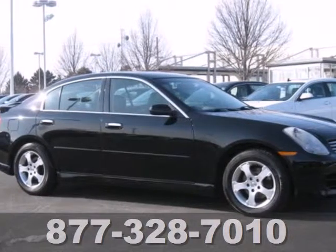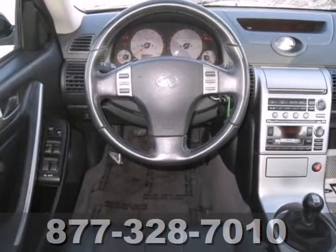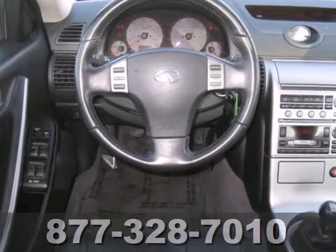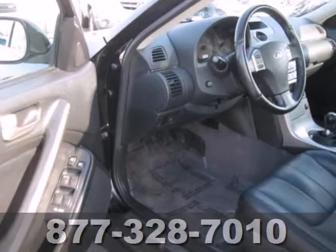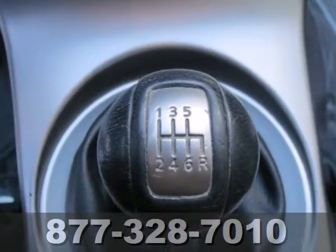It's a 2004 Infiniti G35. Standard safety features include fog lights, power brakes, dual front airbags, side airbags, four-wheel anti-lock brakes, and stability and traction control.